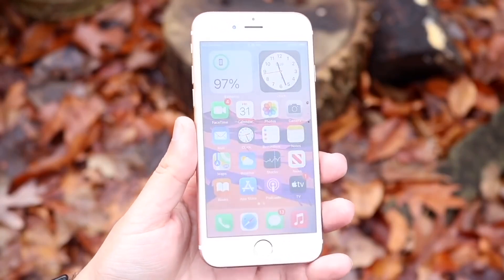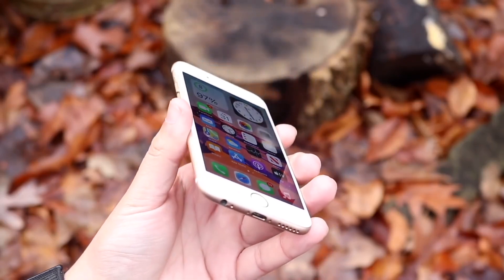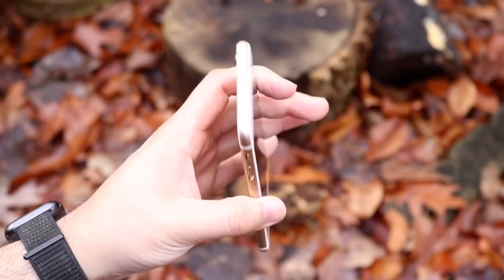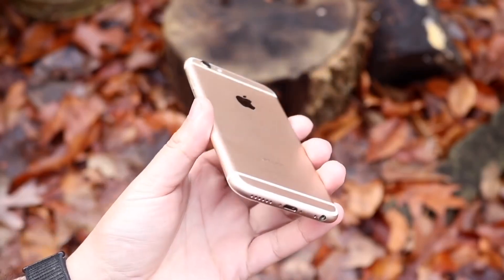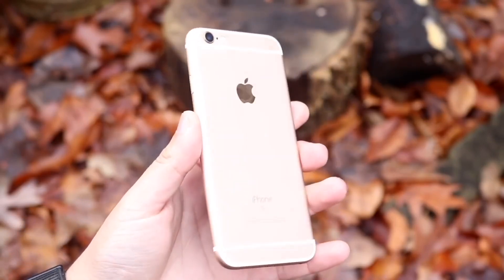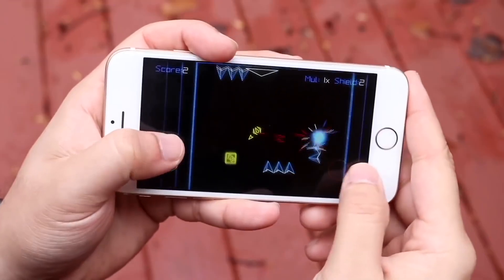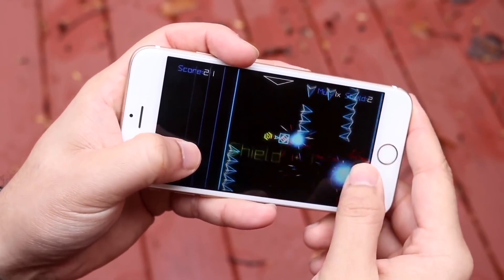That also goes for the iPads as well — whichever iPads Apple is still selling brand new, those are always going to be supported. There's also still an iPod Touch that Apple is going to be supporting: the iPod Touch 7th generation. Because Apple is still selling that brand new, we can assure ourselves that whichever device has that chipset inside will get iOS 16. There's no way Apple is going to be selling a device that's outdated with software.